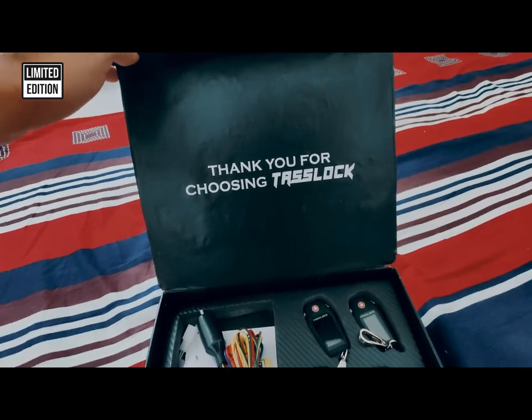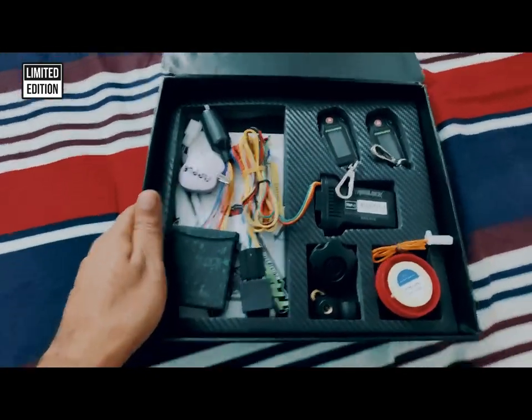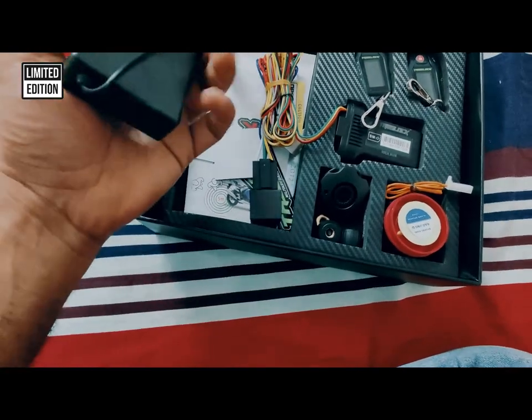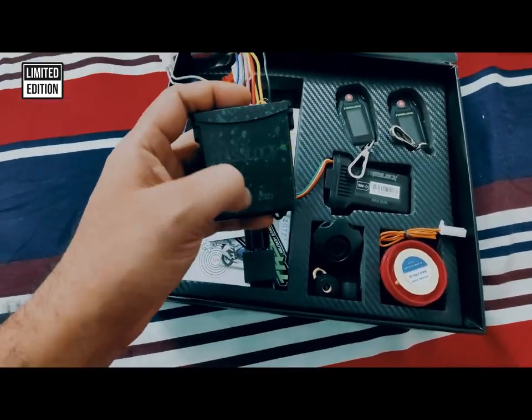Thank you for choosing Teslok. This is the most unique product you have ever seen. This is the military grade color design.